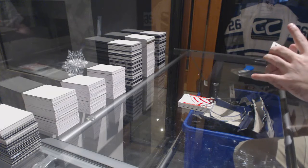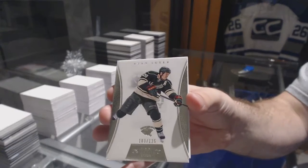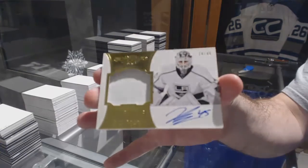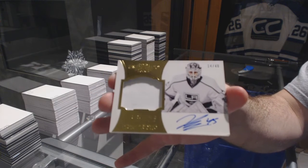And we've got a base number to 125, Ryan Sutter. And we've got a Peerless Patches to 40, Jonathan Bernier. There you go, sir.